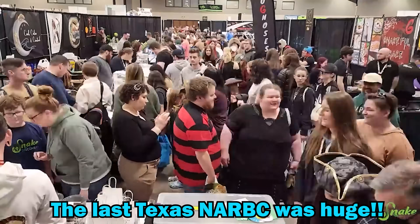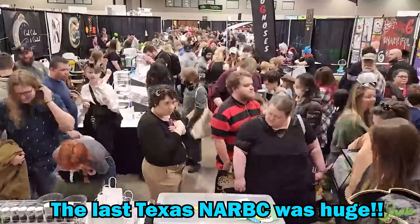Hey everyone! In just two weeks, on April 13th and 14th, Ed and I will be attending the Dallas, Texas NARBC. This was previously the Arlington, Texas show, but has been moved to a bigger, better venue. So we are very excited to be a part of this show in Dallas.